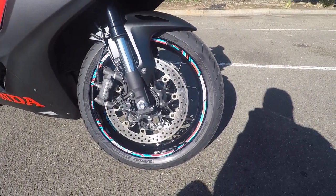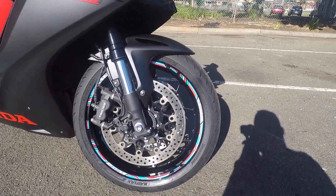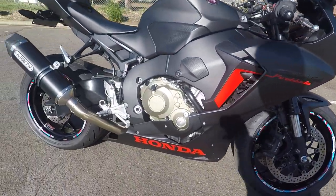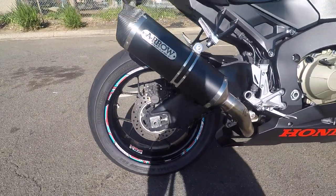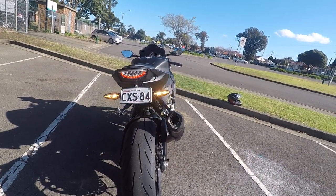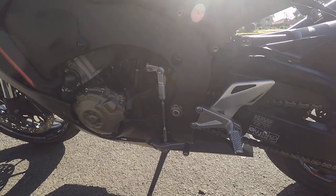I recently put brand new tires on it — Bridgestone S22s front and rear. I've got HRC stickers front and rear. I have a fender eliminator kit, which makes it look much better, and I have a factory quickshifter, up and down.